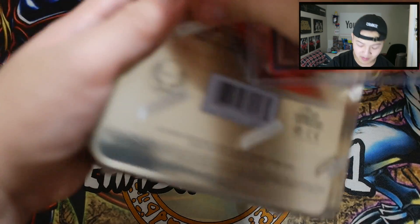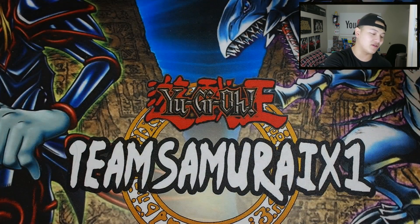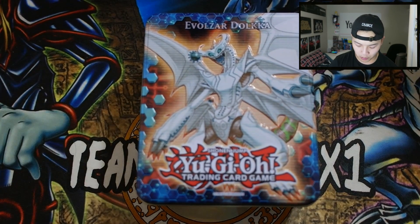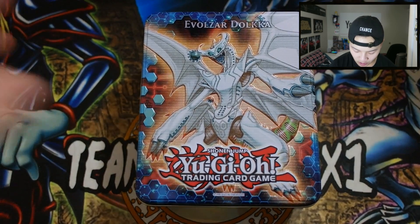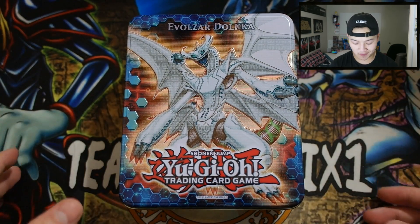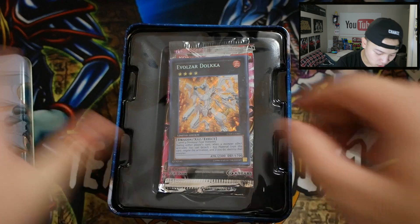I really need a knife — next video I'm definitely bringing a knife. So here it is, the beautiful Evolsaur Dolkka tin right here. Really really nice. Let me focus there for you guys. So there it is — December 2nd's video of 25 Days to Christmas. Let's go!